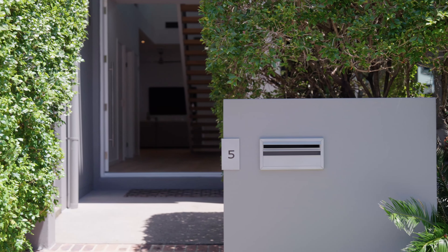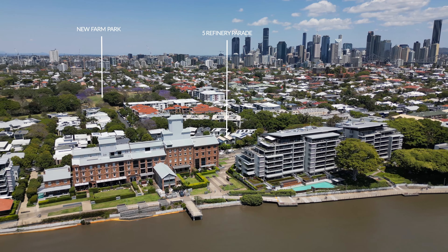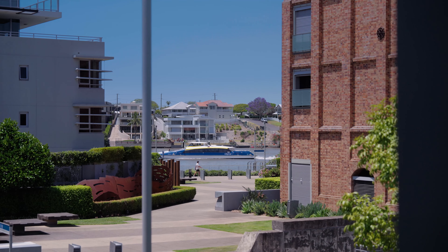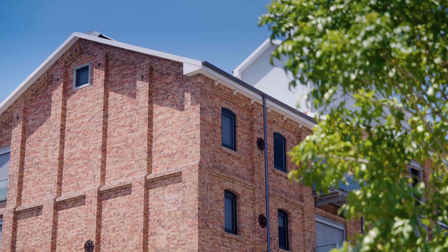Five Refinery Parade is in the highly sought-after Cutters Landing precinct, adjacent to New Farm Park. The exceptional position of this as-new home ensures you retain your own protected view of the Brisbane River alongside the beautiful heritage architecture of the refinery building.